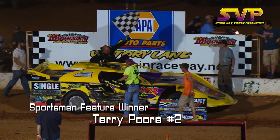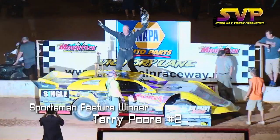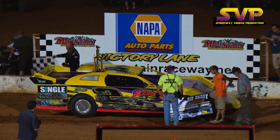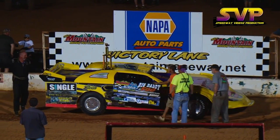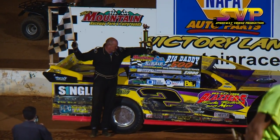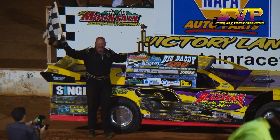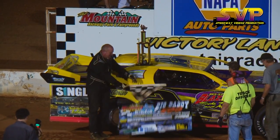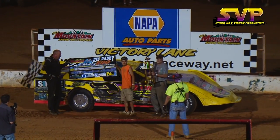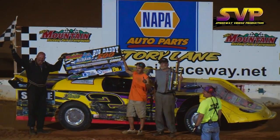Emerging from the car — everybody give a big round of applause. Tonight's feature winner in the sportsman class, the number two of Terry Poore. Don't forget our next racing action here at Smoky Mountain will be Saturday night, July the 9th. The Lucas Oil Dirt Late Model Series will be here for the Mountain Moonshine Classic — $12,000 to the winner. That will be a show you need to attend; it's a must-see event. Everybody have a safe trip home, and hopefully we'll see you July the 9th. Thank you.